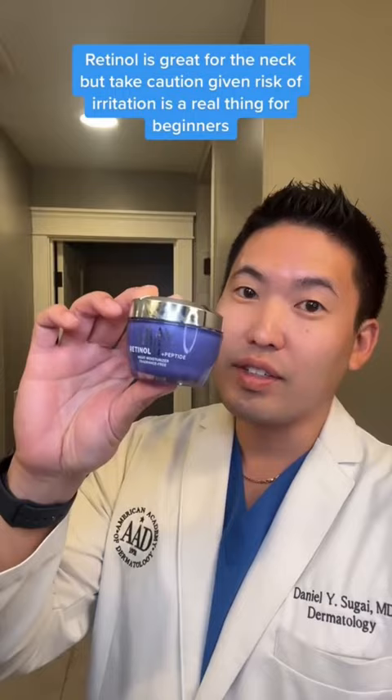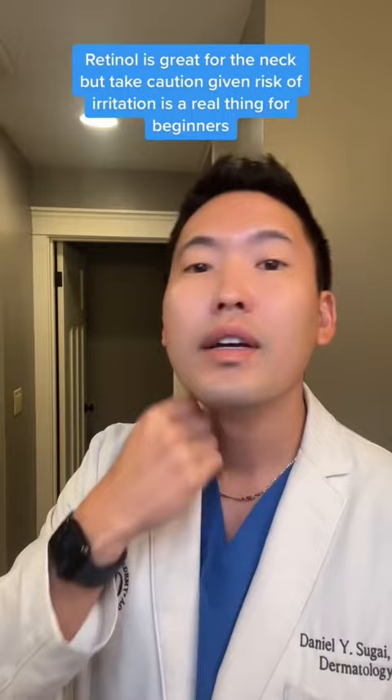Number two, consider a retinol, but be very careful with the neck skin because it's much more sensitive than the face. Pea size amounts to your entire face, half pea size to your neck if you're a beginner. That'll help increase collagen production and help treat those wrinkles. Then follow up with a moisturizer to prevent irritation.